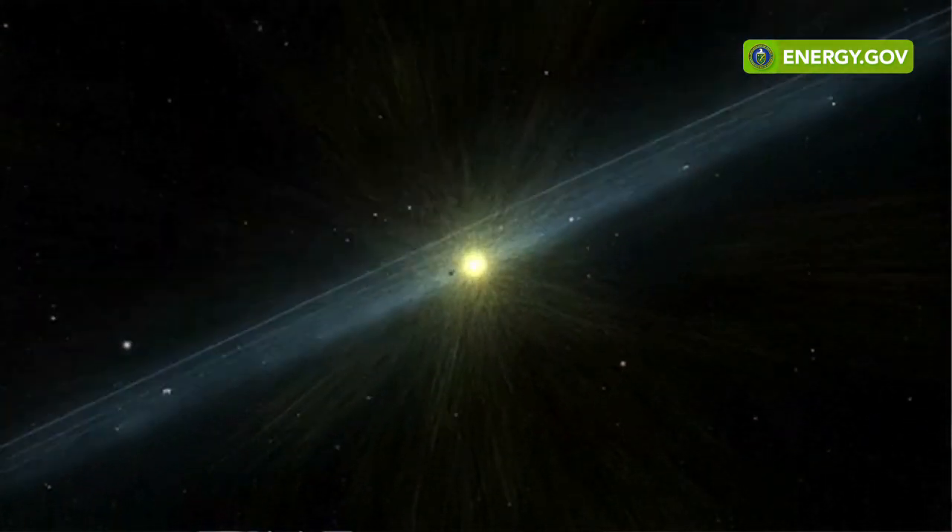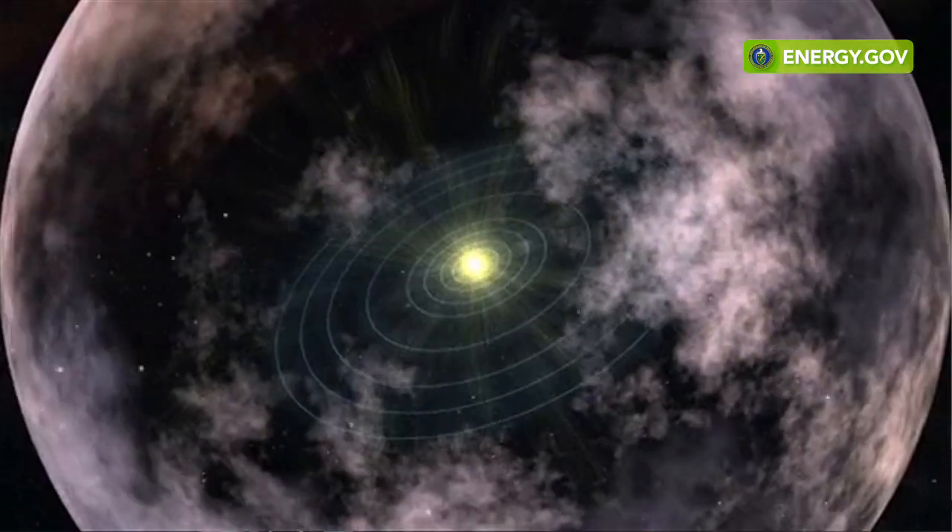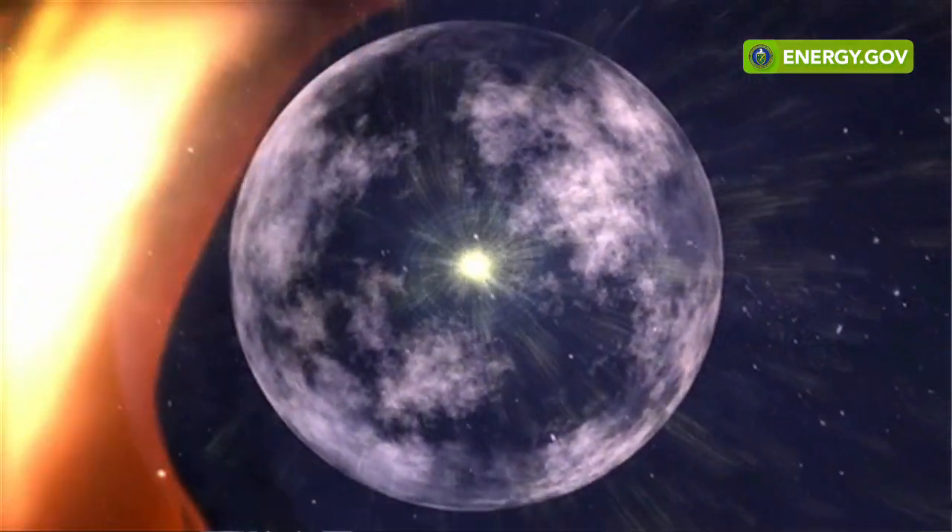The space probes are over 11 billion miles from Earth, entering the very fringes of our solar system. As we look at these objects and study them, we really determine that there are places in the solar system where life might actually exist well beyond the boundaries of our Earth. Radioisotope power systems enable our understanding of the outer solar system.